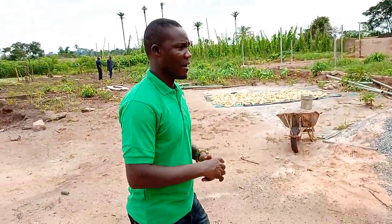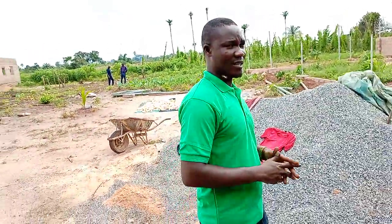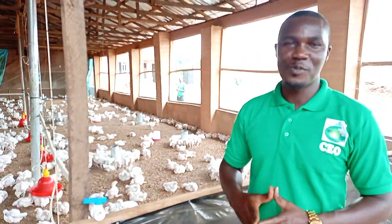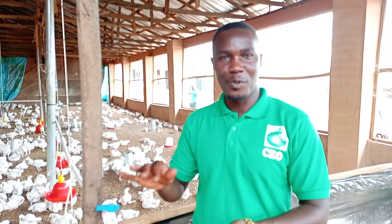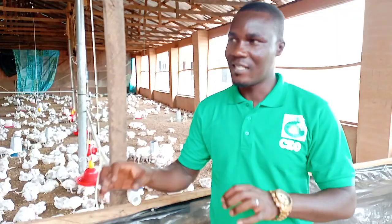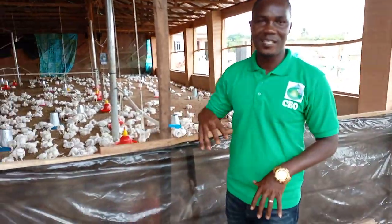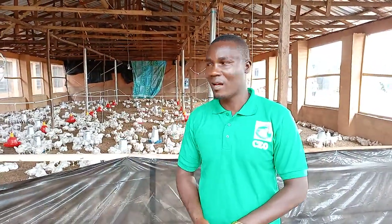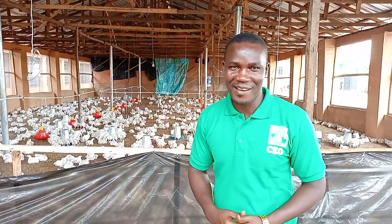For now, while we're doing all of that, we've introduced the broilers for them to be growing. They're already three weeks old — some are three weeks, some are two weeks — so we have them in two different buildings. We're going to show you all of that and also show you how far we've gone with the layout construction for the waste collector and the dryer. Let's walk you through the entire premises. Here is the farm on Ekema Road — here is the poultry farm.